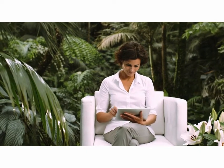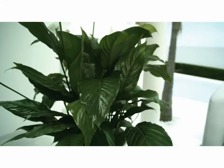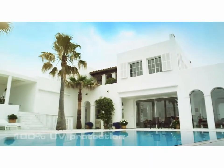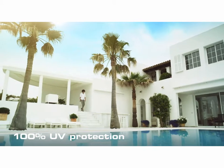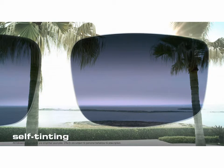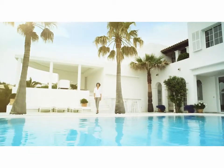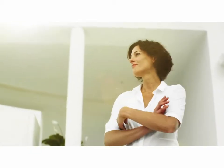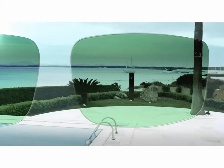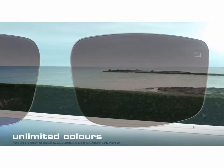Besides protecting your glasses, you can also protect your eyes themselves. With the right coating, even clear lenses provide 100% UV protection. Even better are self-tinting lenses in normal spectacles, because outside they automatically adapt to changing light. If you regularly spend a lot of time in bright sunshine, special sunglass lenses are the perfect choice. Because with the right tint, they can be individually adapted to your requirements. Even when it comes to color, your options here are almost unlimited.